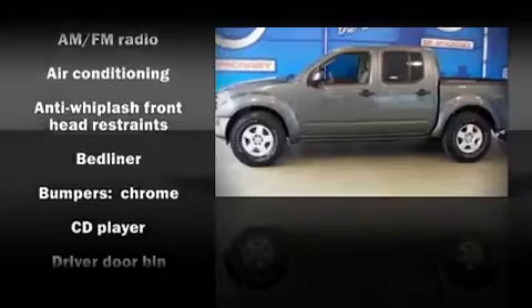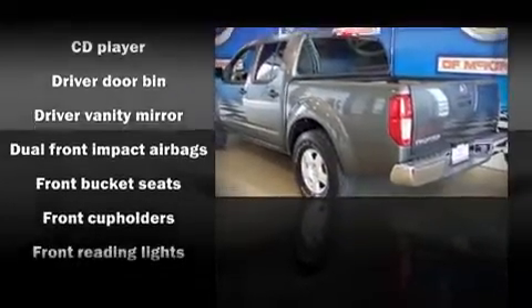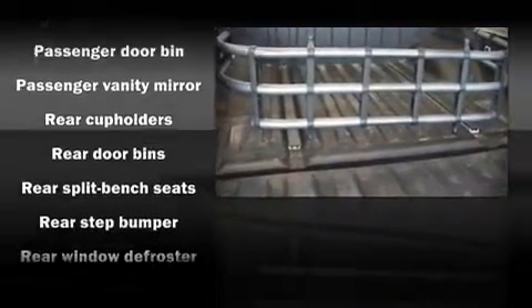Alloy wheels sit inside the fenders, yielding an attractive, well-proportioned stance. Nissan also prioritized safety and security by including dual front impact airbags, ignition disabling, and four-wheel disc brakes with ABS.